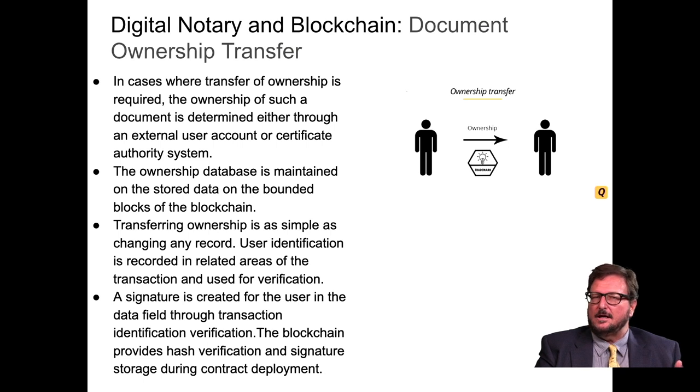For digital notary document ownership transfer, in cases where transfer of ownership is required, ownership of such a document is determined through an external user account or a certificate authority system. The ownership database is maintained on stored data on the blockchain. Transferring ownership is as simple as changing any record. The user identification is recorded and used for verification, the signature is created through transaction identification, and the blockchain provides hash verification and signature storage during contract deployment.